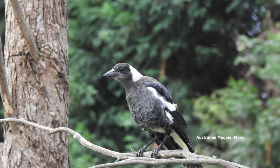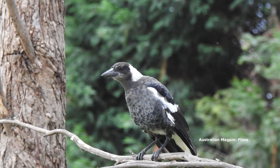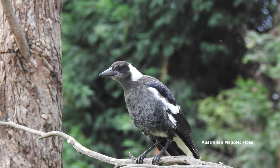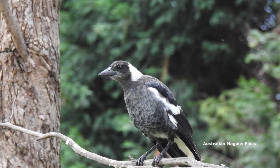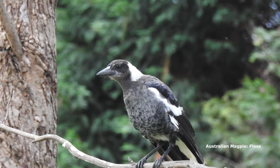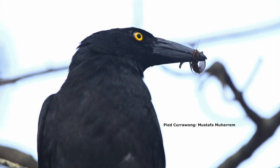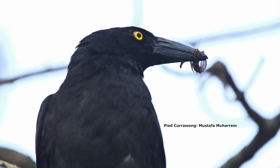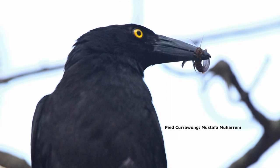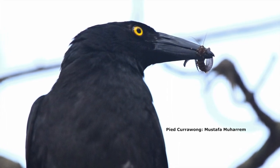Magpies are pretty much black and white - they vary in their patchiness but they always have that white on the neck. The currawongs are pretty much black, but they have white on the wings, on the inside of the wings, on the front wings, and also under the tail. But mostly they're black - a lot more black.